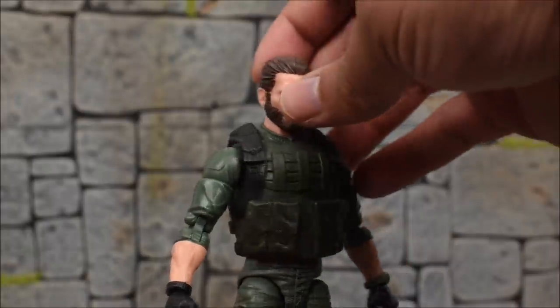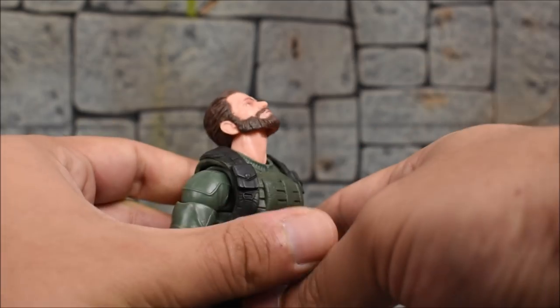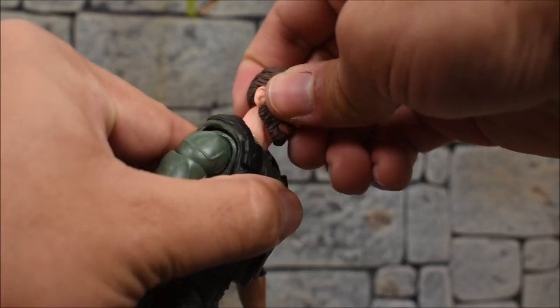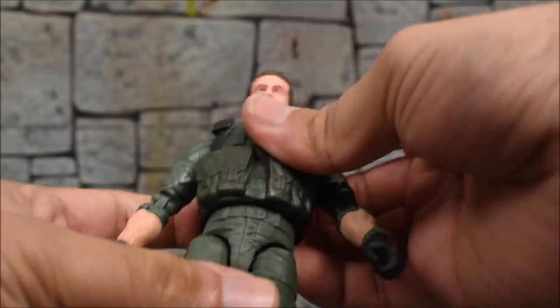Now for the articulation of Breaker. We have a ball jointed hinge — the head will look up pretty far and looks down as far as his beard allows. The neck is also articulated, so the neck moves and rotates, giving more range for the head.